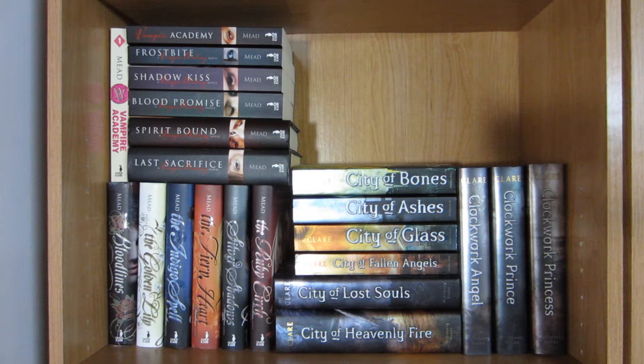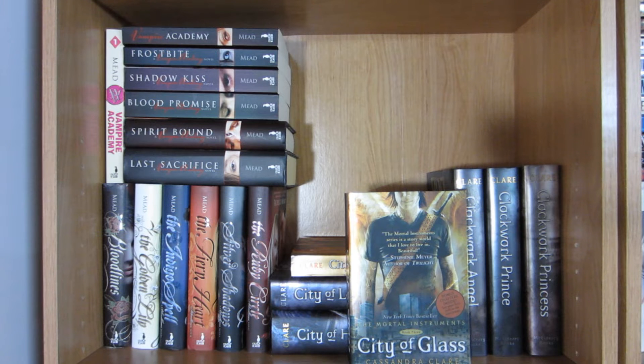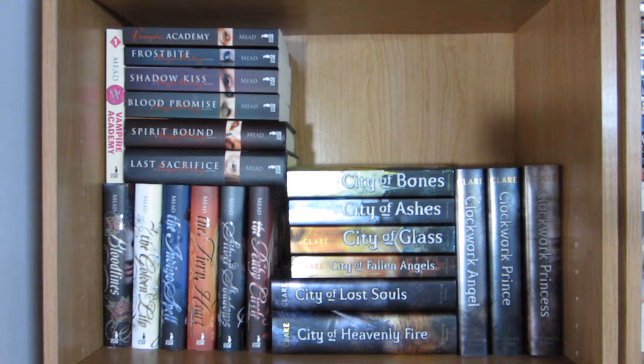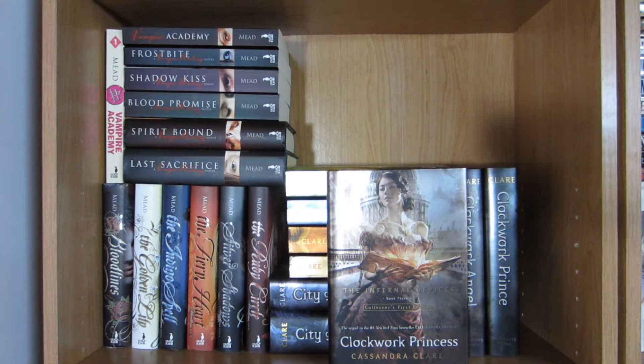Next we have the Mortal Instruments series by Cassandra Clare starting with City of Bones, City of Ashes, City of Glass, City of Fallen Angels, City of Lost Souls, and City of Heavenly Fire. Next we have the Infernal Devices series also by Cassandra Clare: Clockwork Angel, Clockwork Prince, and Clockwork Princess.